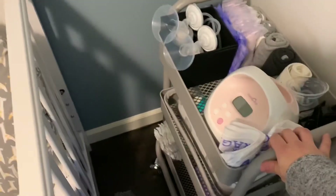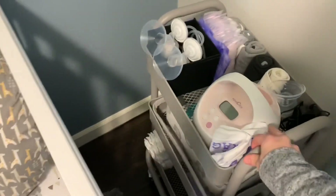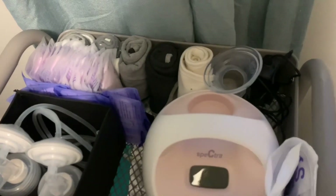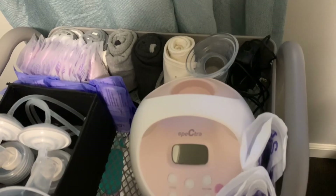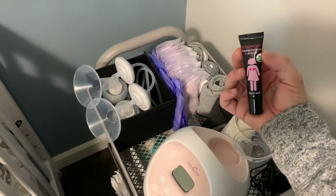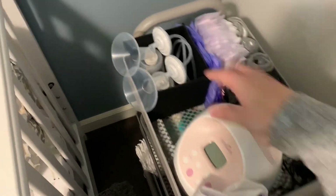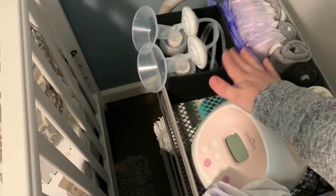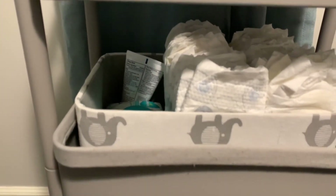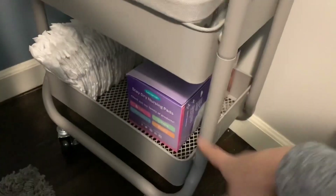Down here next to my chair is this little roller cart I got from Target for only about $25. It's on wheels so I can bring it anywhere. The top part is going to be my breastfeeding and pumping station — I have some burp cloths, my Hakka and Spectra breast pump, some milk bags, pads, nipple cream, and the Boob Ease organic pumping lubricant. I heard that's good for pumping. I also have my pump parts in here — already sanitized. The middle section is like another changing station with extra diapers, wipes, and cream. In the very bottom I have more diapers and nursing pads.